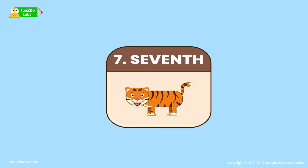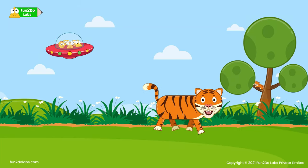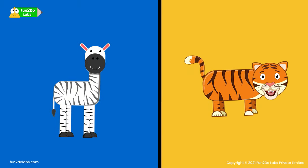The seventh animal is the tiger! The kids spot a tiger on the tree and on the ground! Wow! Tigers also have stripes like zebras!